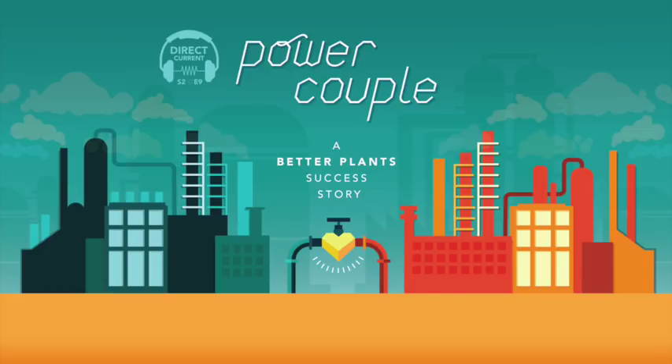We're really encouraged that Charter Steel and Harley-Davidson have been wonderful partners and have really taken advantage of much of what the program can offer. That's Eli Levine. I lead the Better Plants program here in the Advanced Manufacturing Office of the Department of Energy. Better Plants is a nationwide effort that helps U.S. manufacturers slash their energy usage, reduce costs, and become more competitive. Companies that partner with Better Plants commit to a target — typically around 25% over a 10-year period — for reducing their energy intensity, setting a long-term vision for lowering their energy footprint.